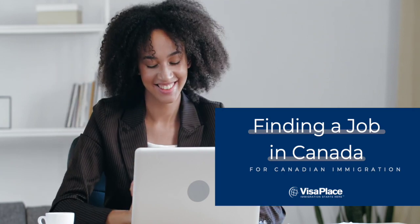Welcome to Immigration Tube. It's Sierra from Visa Place, and today we're talking about finding a job in Canada for your Canadian immigration case.